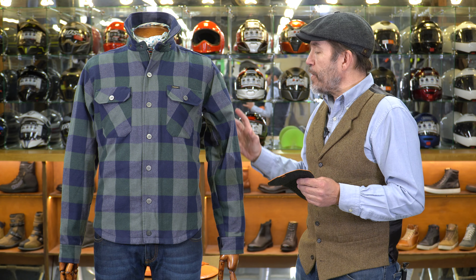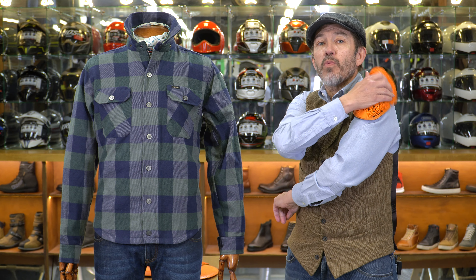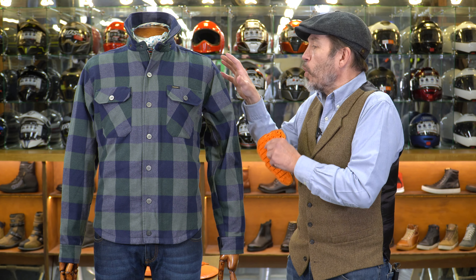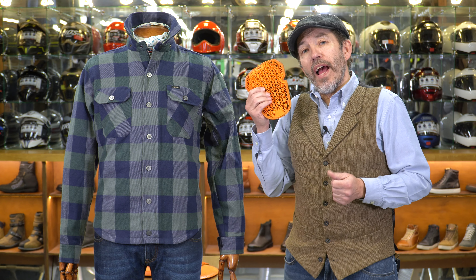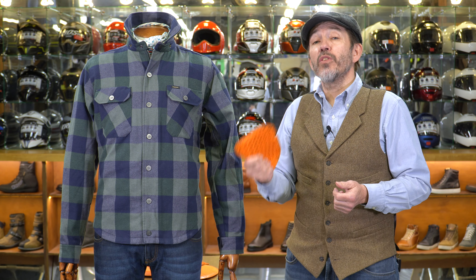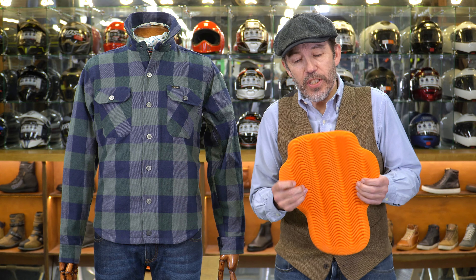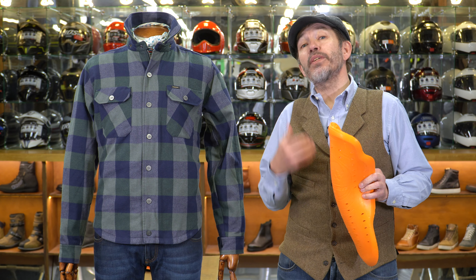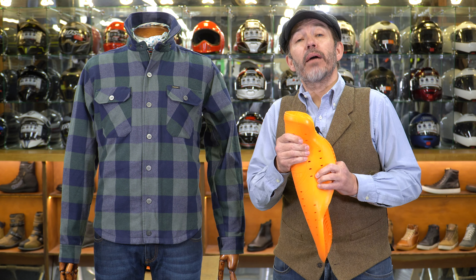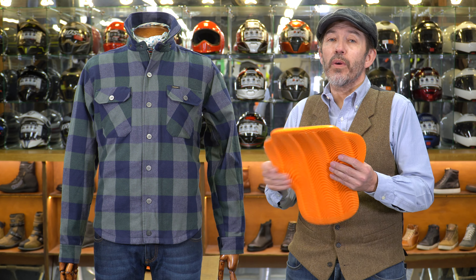First I want to talk about the armour itself and what we would recommend. It comes with no armour. Roker normally work with D3O, and we would have no hesitation about suggesting that the armour you want to put in this shirt is the latest ghost armour from D3O. This is fabulous stuff. The armour that would normally fit into a Roker jacket would be level one traditional D3O, but this ghost stuff meets the same level one standard while being beer-mat thin and super flexible. In a shirt like this, if you had normal armour it could be a little bit uncomfortable as you're walking around.